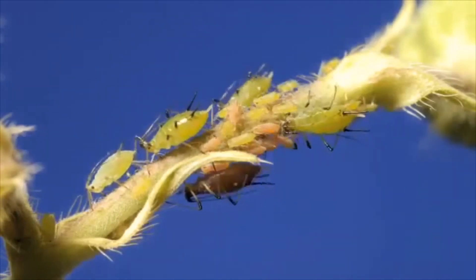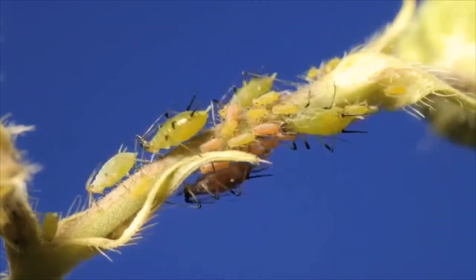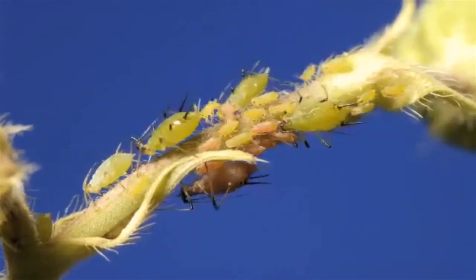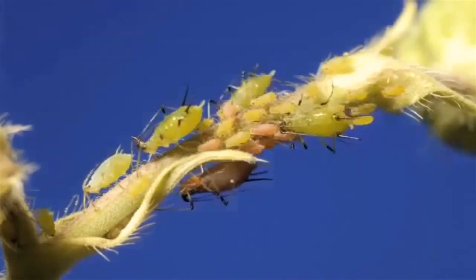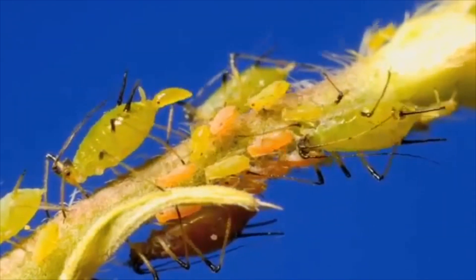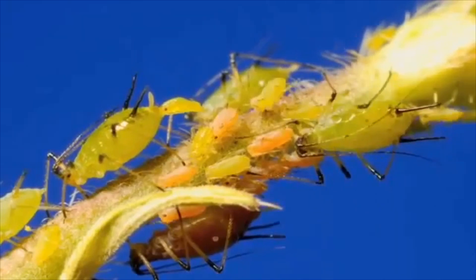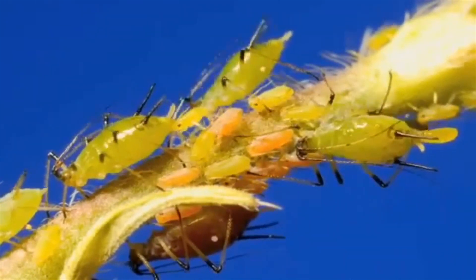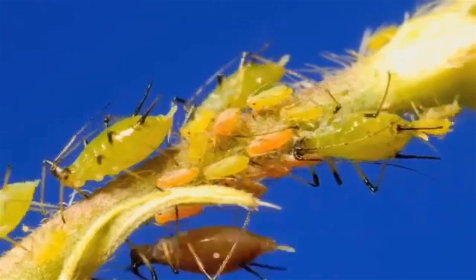If conditions are warm, usually between 85 and 90 degrees Fahrenheit, a nymph can become an adult within about a week. These newly emerged female adults then start to reproduce asexually as well. This is how you get so many aphids in such a short period of time. On a plant, you can have multiple generations and multiple life stages at any given time.